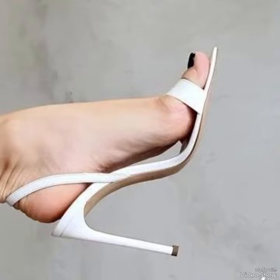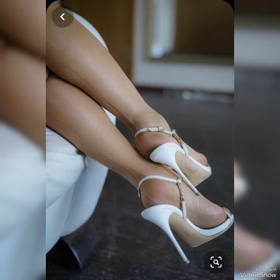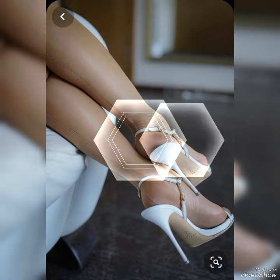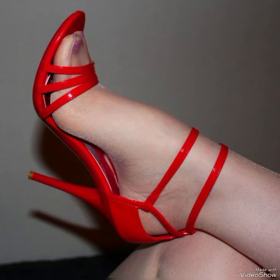Hello friends, welcome back to my YouTube channel Trendy Fashion. Today my video is about more stunning and very elegant design of steel toe high heel sandals. How are you dear friends? I hope you are all fine and doing well.